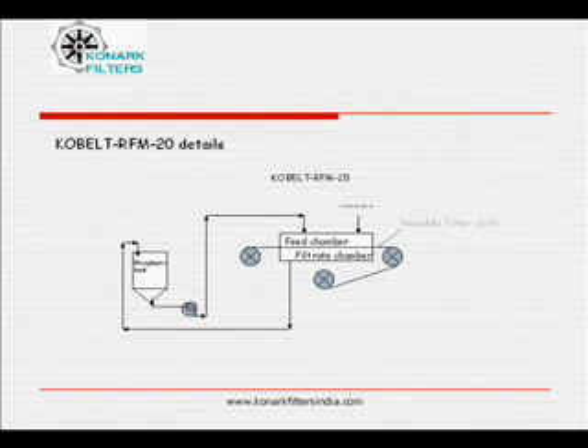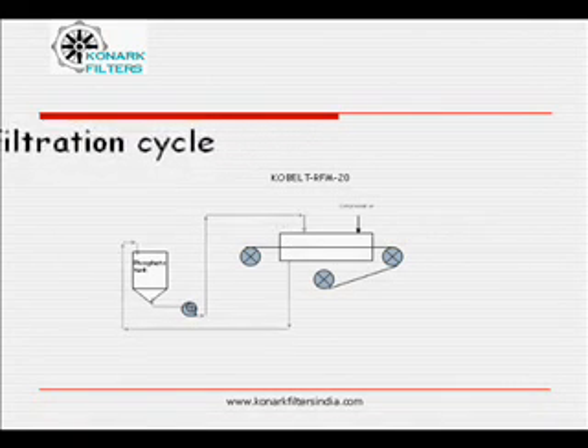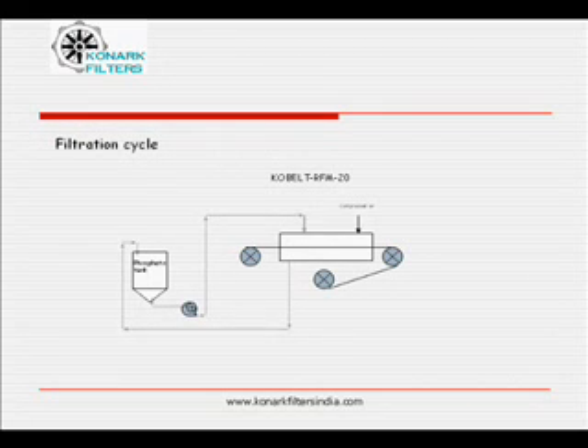Reusable filter cloth during filtration and cake squeezing cycle is held pressed between feed chamber and filtrate chamber. During filtration cycle, feed liquid is pumped at high flow rates into the feed chamber of Cobalt RFM 20. Particles get retained inside the feed chamber. Clear filtrate is taken for further processing. Filtration cycle ends after a predetermined time or sufficient buildup of cake.